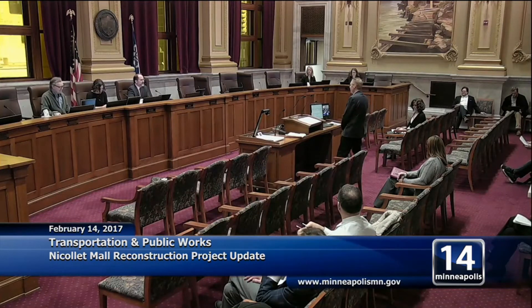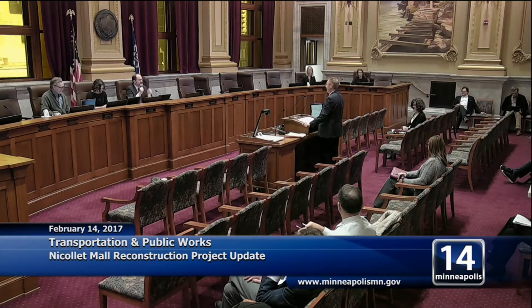Good morning. This is the project that will get you in some trade magazine for public works — right on the cover. Feels good to be here. Don Elwood, Director of Transportation Engineering Design. The topic for today is Nicollet Mall. It's just an update of the project and where we're at.